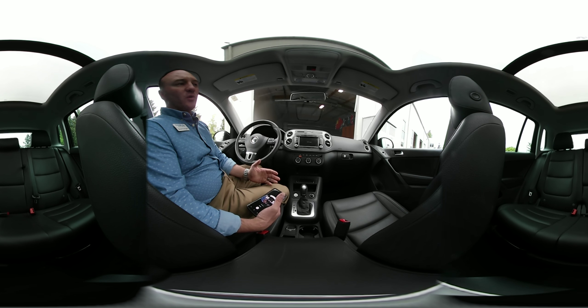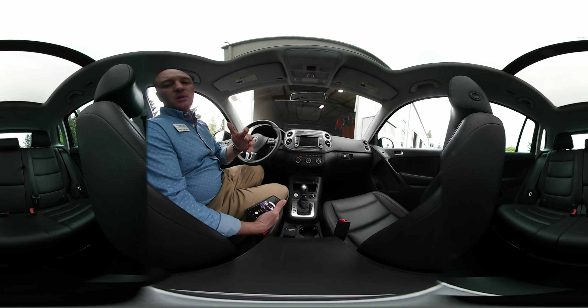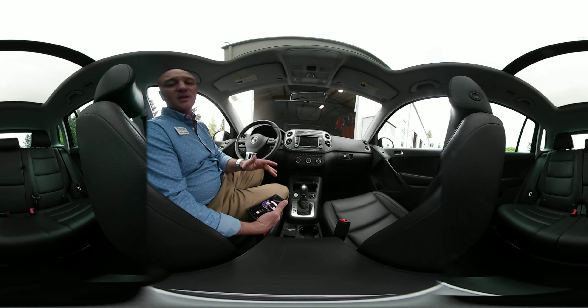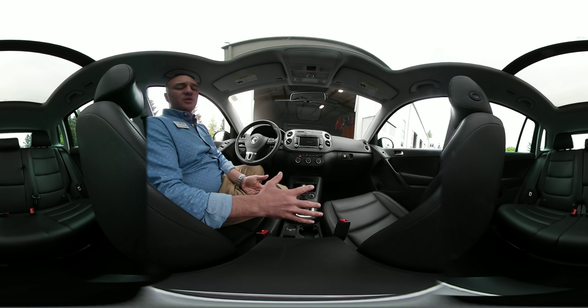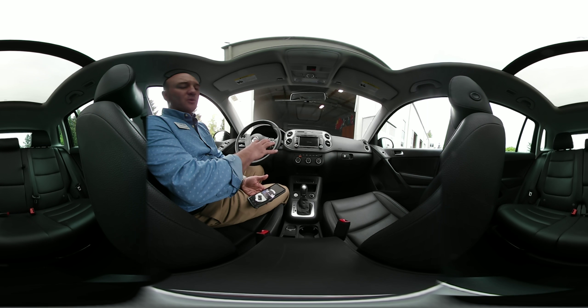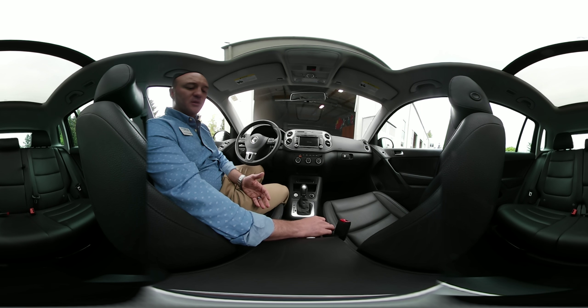Today I'm sitting inside the Volkswagen Tiguan. This is an SE model, which means it has a few more creature comforts including the eco leather panoramic moonroof system, as well as 18-inch multi-spoke wheels. You can see these on our website at D'AngeloAuto.com — we have a walk-around video and a full photo gallery. Today we're going to press some of the buttons and learn about the technology found in this car.